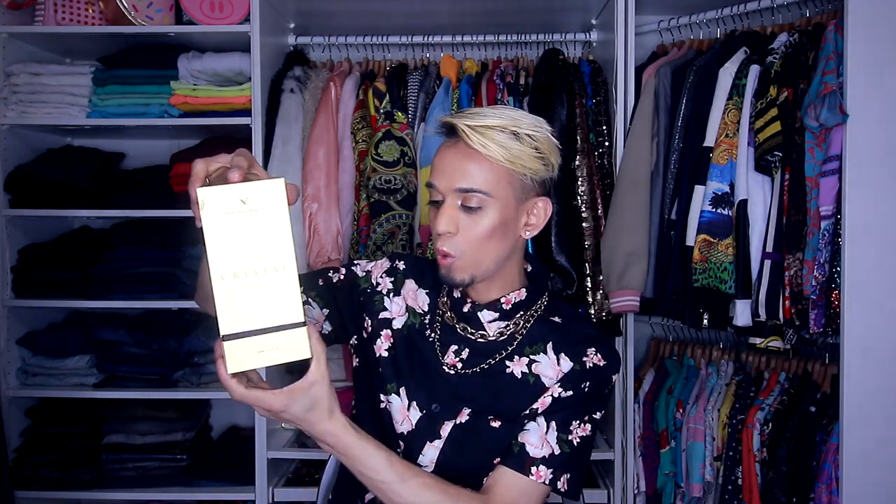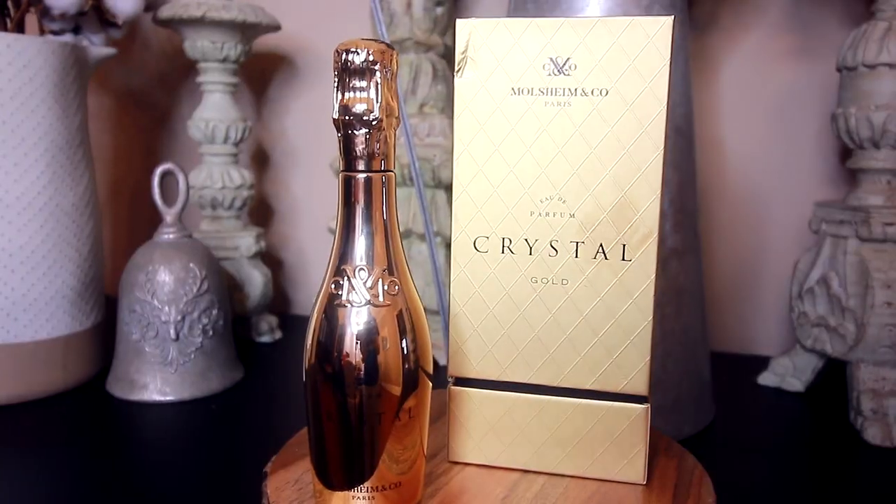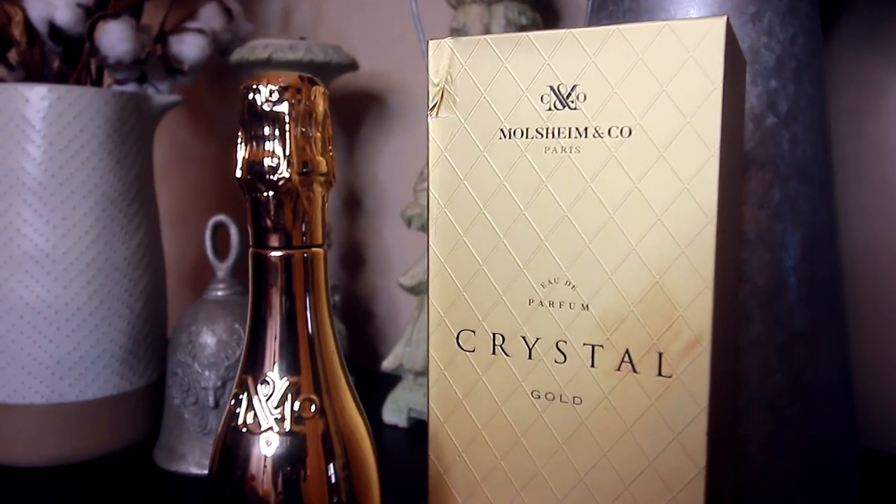This is how you open the box and — wow — this is how the bottle looks. Do you see how pretty this looks? It's literally a champagne bottle. Oh my god, this looks so so pretty. It's a really beautiful bottle, I'll do a close-up so you guys can see.